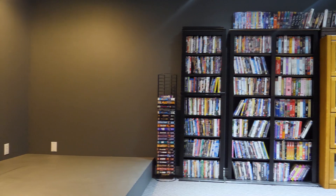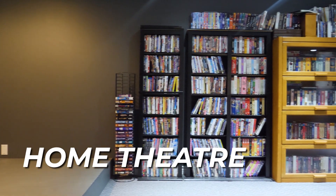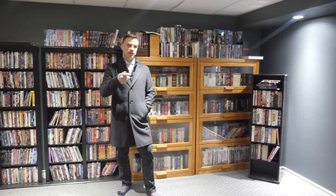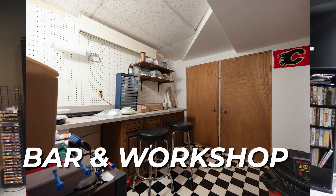Continuing the tour of the basement, this is the theater room — great potential with an entertainment wall already set up. Just adjacent is the bar and workshop.